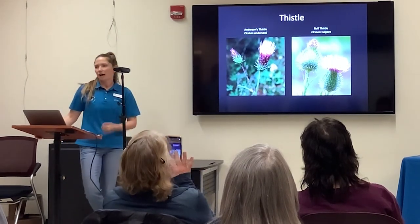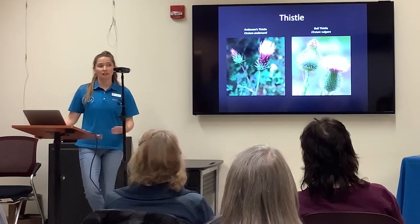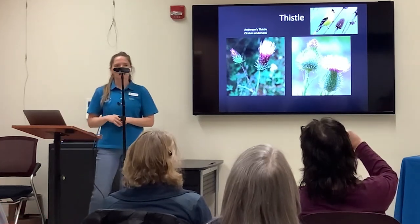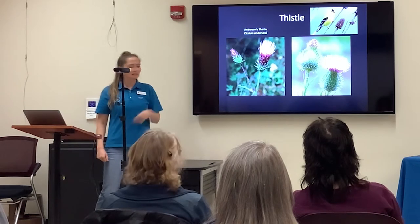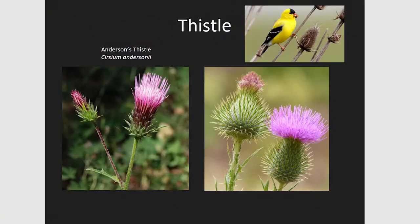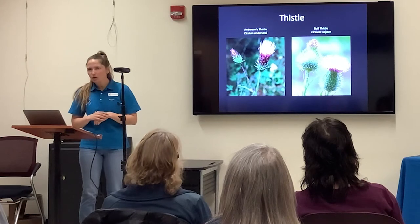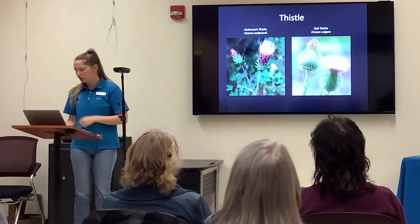I've shown you a lot of native flowers, but I wanted to touch on some non-natives. Thistle is actually really important for an ecosystem because it provides a lot of nutrients for migrating passerines or songbirds — American Goldfinches and smaller birds passing through love to munch on the dense, caloric oils at the base of these petals. On the left is our native thistle, Anderson's Thistle, which looks a lot more tubular. On the right is our non-native thistle, which has more of a bulgy base where the sepals are. We don't have too much of an issue up here with bull thistle, but it is a non-native plant.